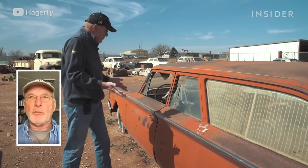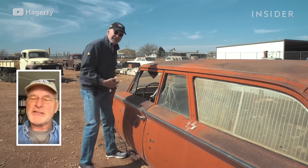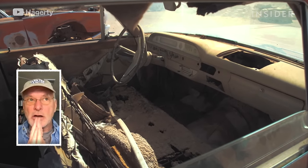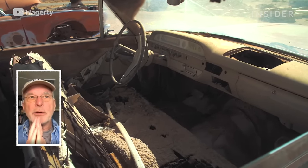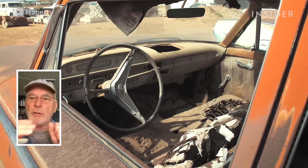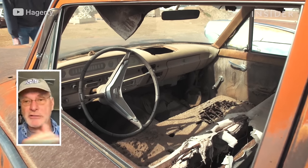Dust is a big deal out there. Wind blows endlessly. The good news is there's very little humidity, so cars don't rust away. But even if a car is completely closed up with the windows shut, dirt's going to get in there. After 30 years, a lot of dirt goes in there.